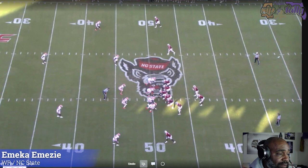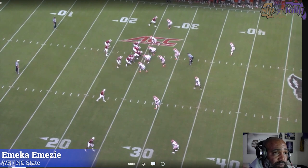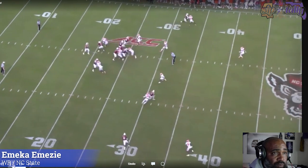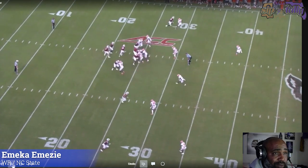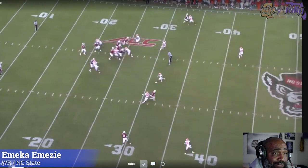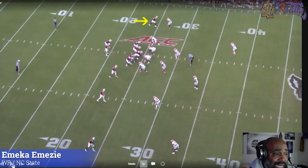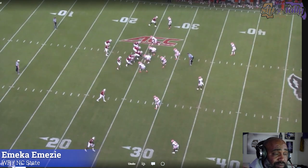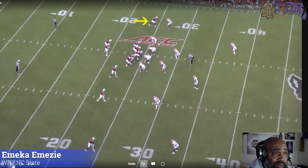Play six — top of your screen. Good job of stacking, but there's not enough nuance in the route to beat a high-level corner. He tries to throw him by, but the corner is on top of him. There's not enough nuance in this route to beat him. Booth won that route.